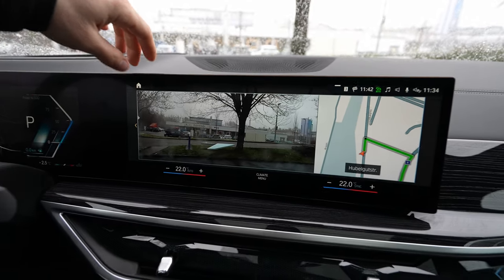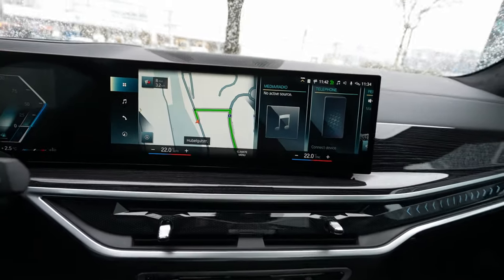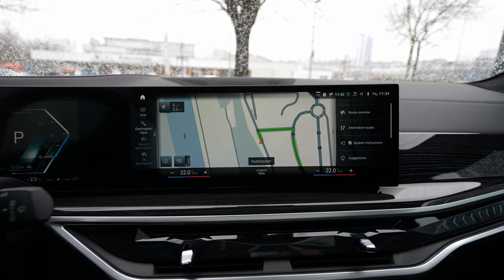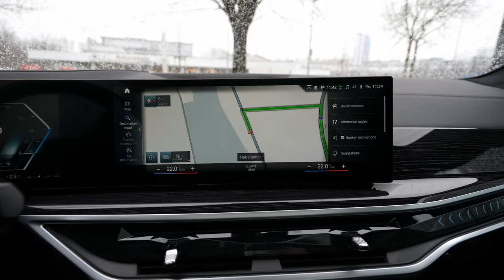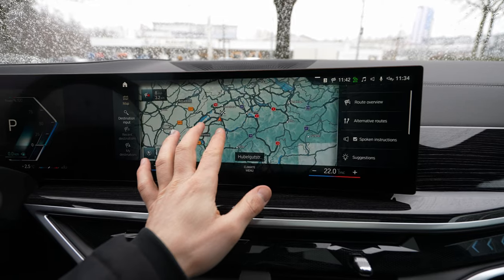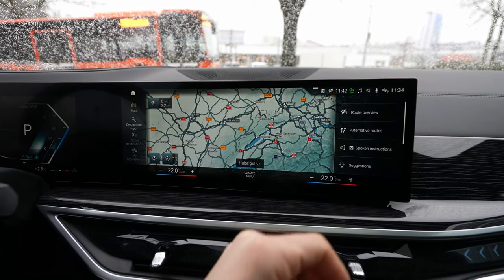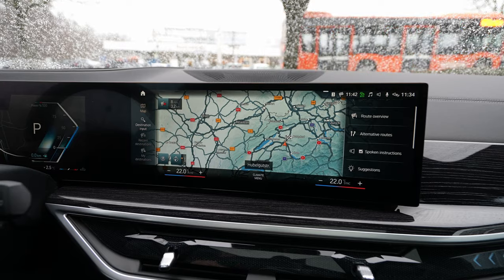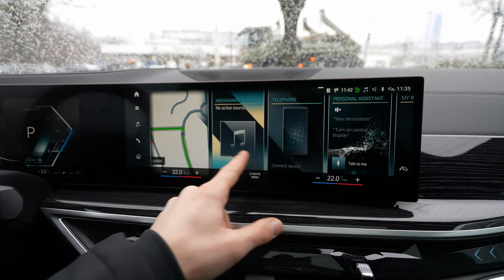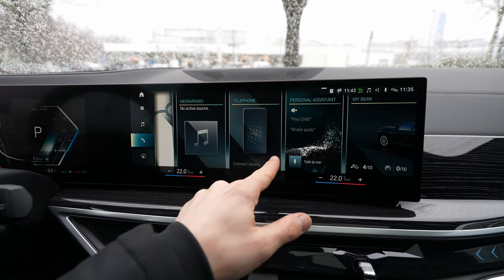Now the multimedia system. You can control everything from the iDrive controller while driving, or via touchscreen. The navigation is incredible — super fast, loads instantly, and can be updated wirelessly. The home screen lets you connect your phone. I'll have a separate video on phone connectivity. You can also add an eSIM to the car.